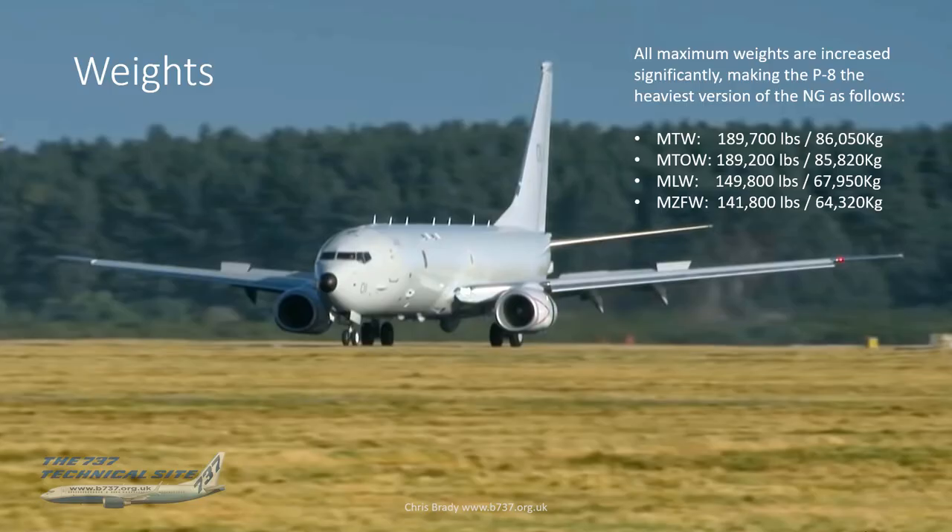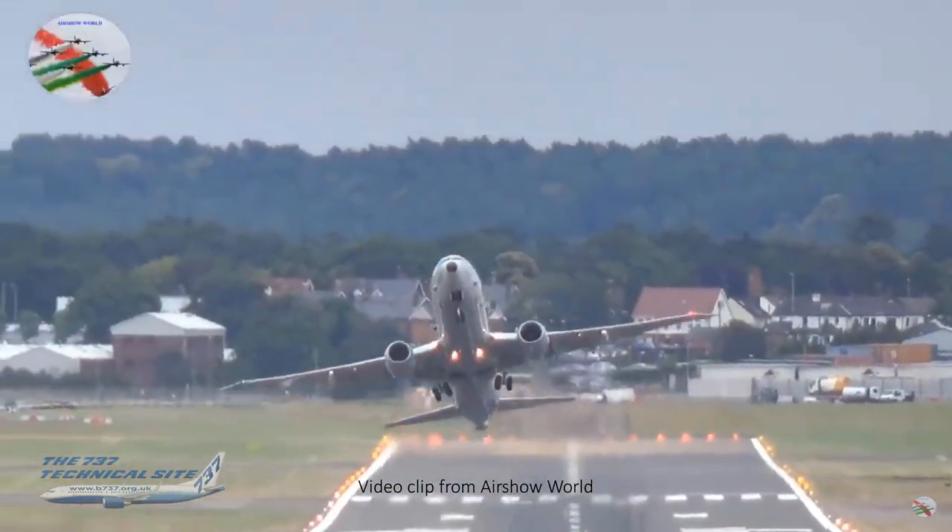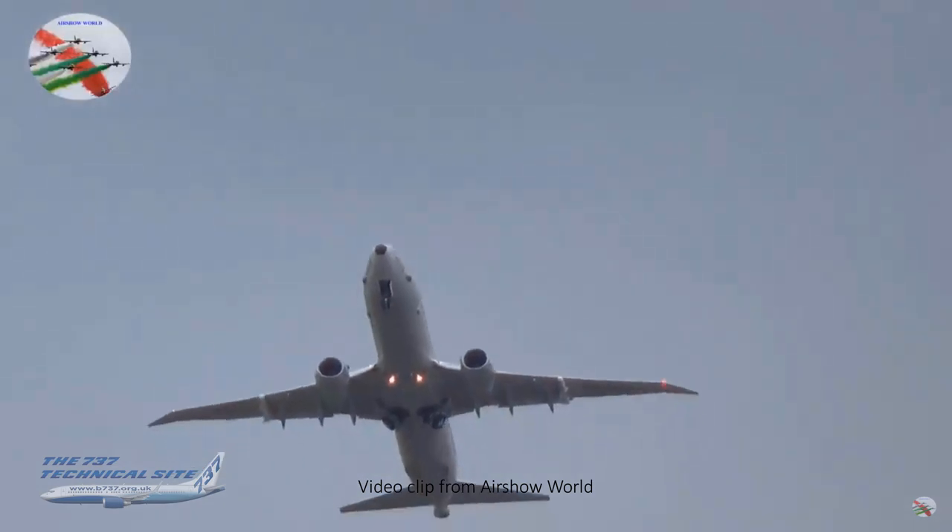As already said, it's an 800 on 900 wings, so the maximum weights are increased significantly. In fact the P-8 is the heaviest version of the NG ever to fly. The headline figure is the maximum takeoff weight of 189,200 pounds — just shy of 86 tons.